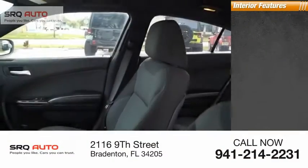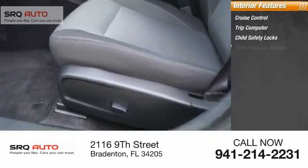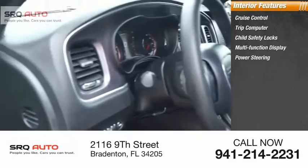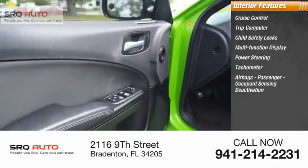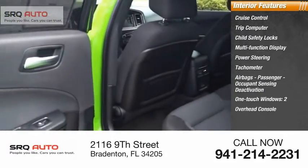Inside you'll find cruise control, trip computer, child safety locks, multifunction display, power steering, tachometer, airbags, passenger occupant sensing deactivation, one touch windows, and overhead console.